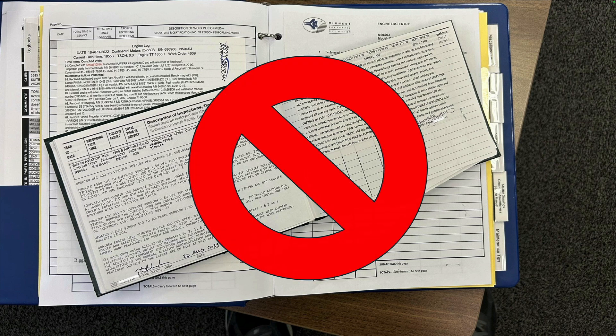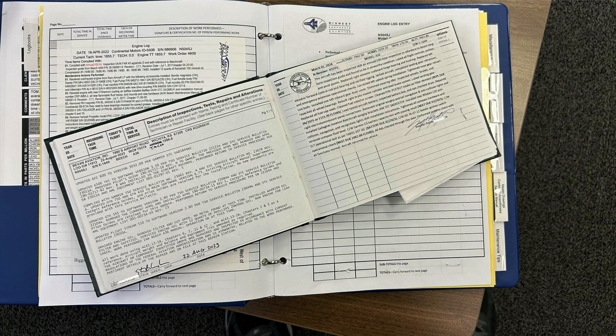Since you will be flying the airplane, take the time needed to ensure the documentation is complete and properly endorsed for return to service before you fly. You cannot wait until after a test flight for the logbooks to be endorsed, and you can't accept the airplane if the mechanic tells you he'll send you a logbook sticker in the mail. For the airplane to be airworthy, you — the owner or pilot in command — must ensure the work is correctly and completely documented.